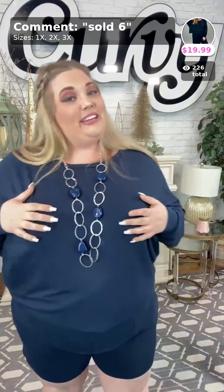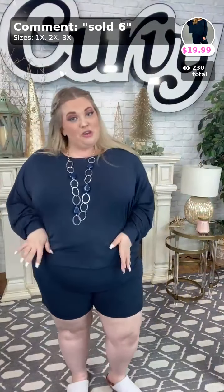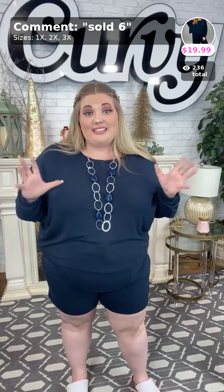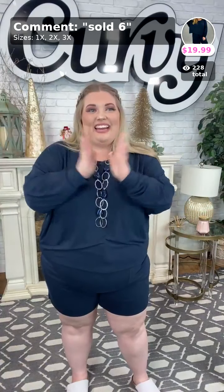Now ladies, I do want to warn you — a lot of these sets we have in all sizes, yay for my 3x ladies! But there are some sets we only have two or three left in. So if you are a 3x and are loving these sets, you need to check out right now. Thank you ladies — sold number six, $19.99!